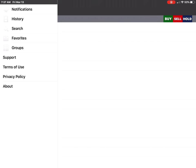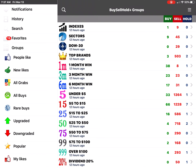Buy Sell Whole Stocks is available at 2stx.com for iPhone, iPad, and Apple TV. When you open the app, you can navigate through its features.